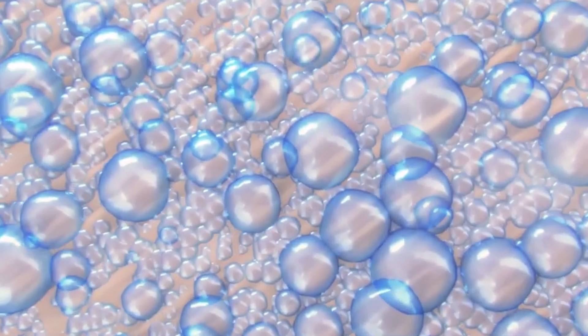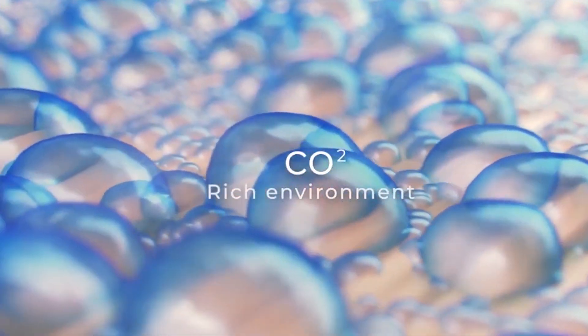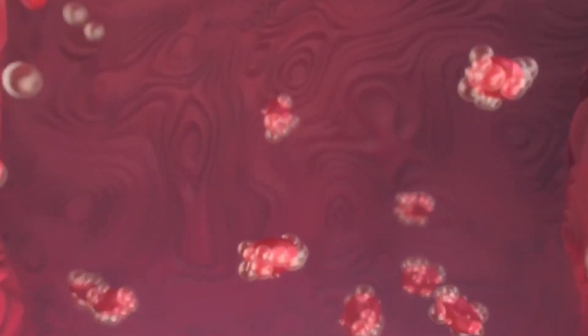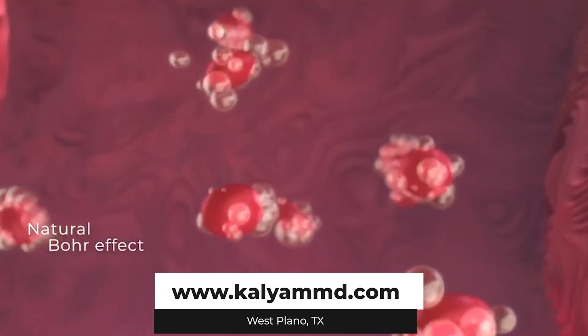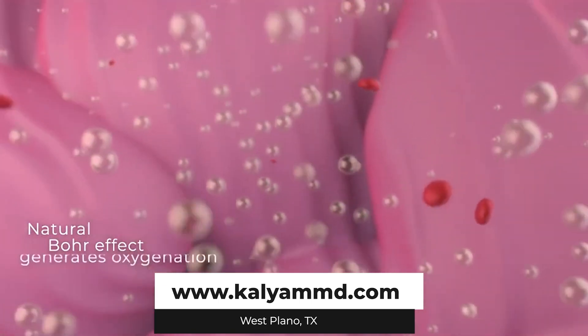The main advantage of CO2 laser resurfacing is that the results are visible after one single treatment, and you can expect the results to continue to improve for up to 18 months following the procedure. That's why we recommend this treatment once every two years.